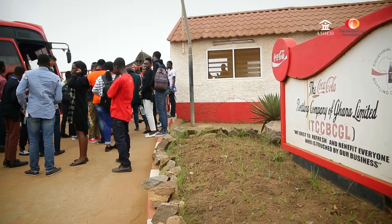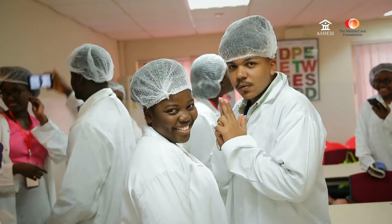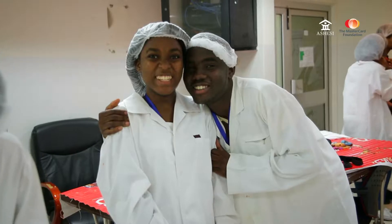We went to Coca-Cola, a bottling company. We saw how they clean their bottles, how they fill them so quickly, and we saw the robots that we are trying to build here actually doing work in real life. And so it helped us understand the fact that what we are doing here isn't abstract — it actually relates to real life, and it motivated us. The fun part was we got free Coke and Sprite.